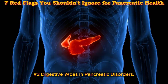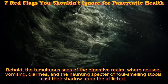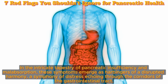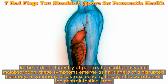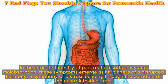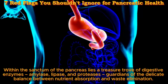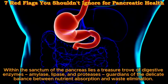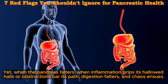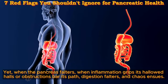Digestive woes in pancreatic disorders. Behold the tumultuous seas of the digestive realm — nausea, vomiting, diarrhea, and the haunting specter of foul-smelling stools cast their shadow upon the afflicted. In the intricate tapestry of pancreatic insufficiency and malabsorption, these symptoms emerge as harbingers of a disrupted harmony. Within the pancreas lies a treasure trove of digestive enzymes — amylase, lipase, and proteases — guardians of the delicate balance between nutrient absorption and waste elimination. Yet when the pancreas falters, when inflammation grips its halls or obstructions bar its path, digestion falters and chaos ensues.